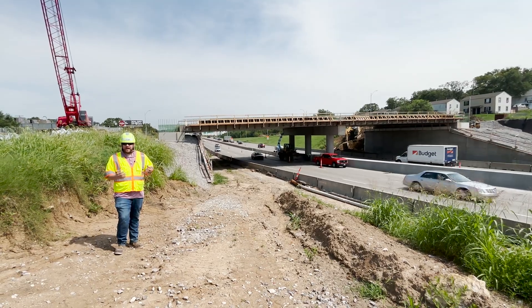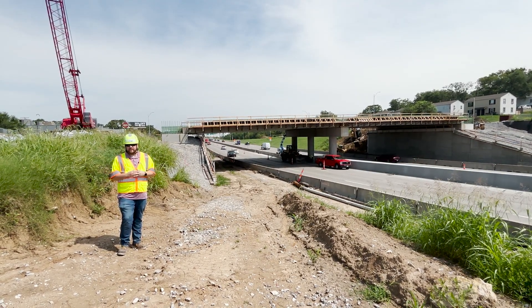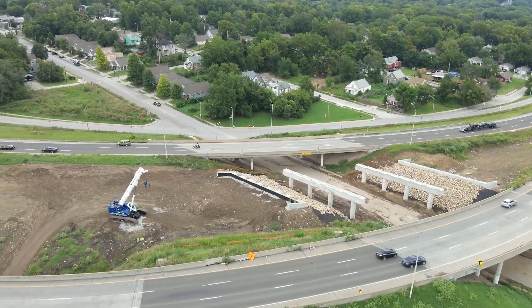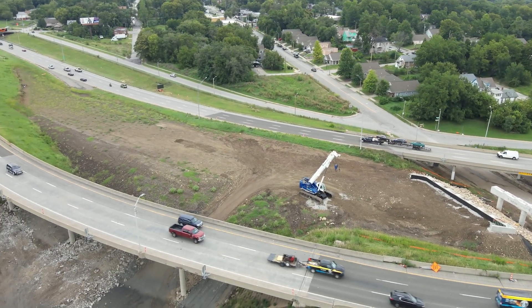This year on the job we're in phase one of construction. This includes replacement of the bridge at 23rd Street, a new bridge at 25th Street, and we're currently building up the dirt at the Jackson Benton Curves to prep for realignment in future years.